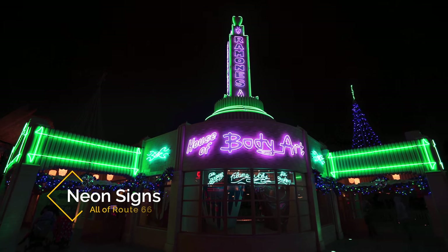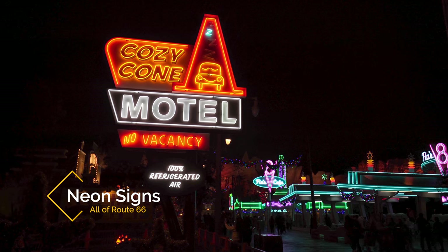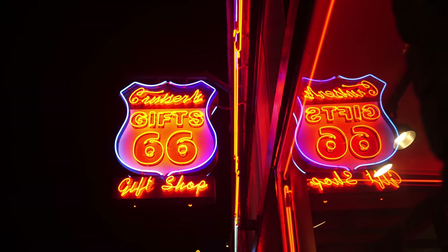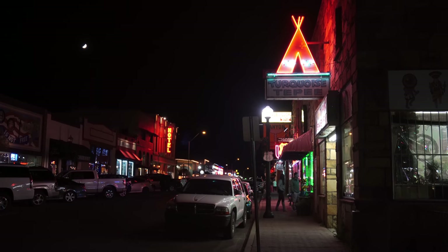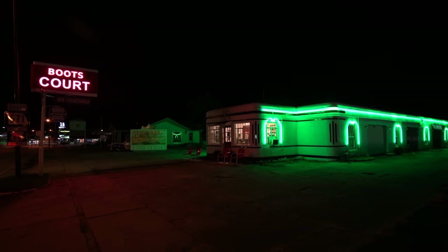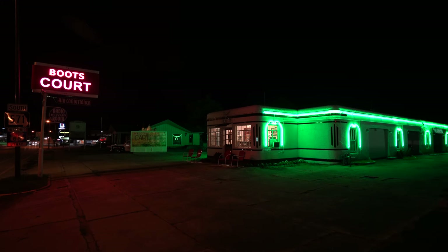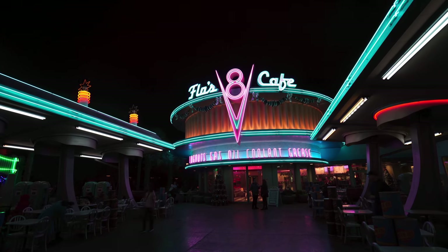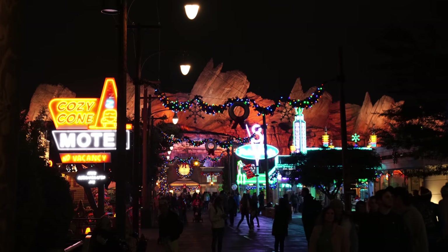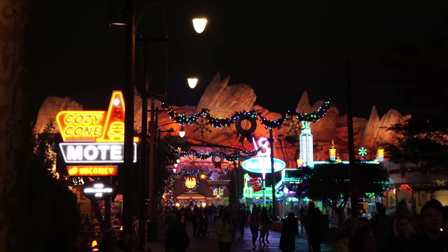One last note, Cars Land is full of neon signs and it's really fun to explore at night. Neon signs were one of the highlights on Route 66 as well, even though a lot of them are in disrepair. While I didn't see many in Cars Land that were directly inspired by a design I saw on Route 66, I did think it was a lot of fun to see how Cars Land embraced the neon signs, and you definitely want to spend some time here at night if you get the chance. Thanks so much for exploring with me — let me know if I left something off that you know about Route 66 in Cars Land, and we'll see you on the next video.